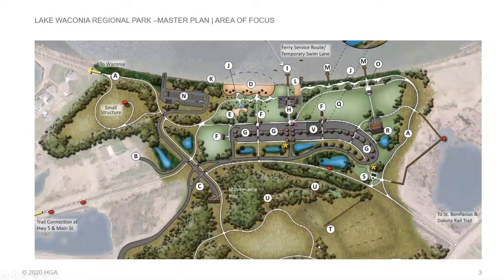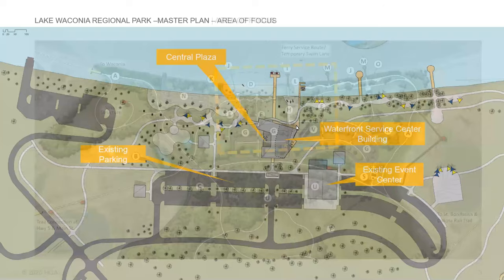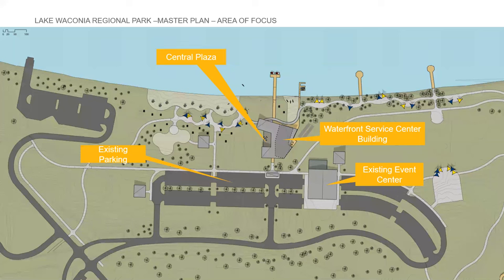This slide is an overview of the entire Lake Waconia Regional Park. Highway 5 is sort of off the frame to the south. Paradise Lane is this road here that connects the park to Highway 5. Our area of focus is within this yellow dashed rectangle boundary, specifically the central plaza area of the park, which includes the waterfront service center building that I'll go into detail about today.